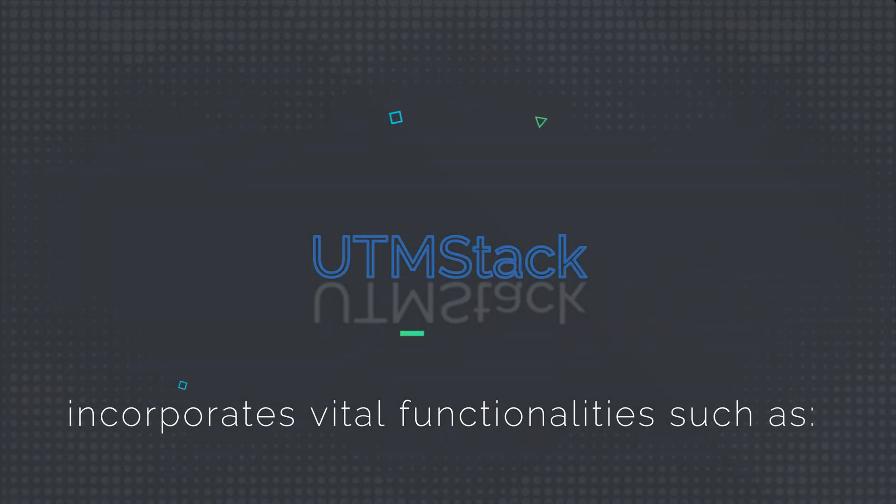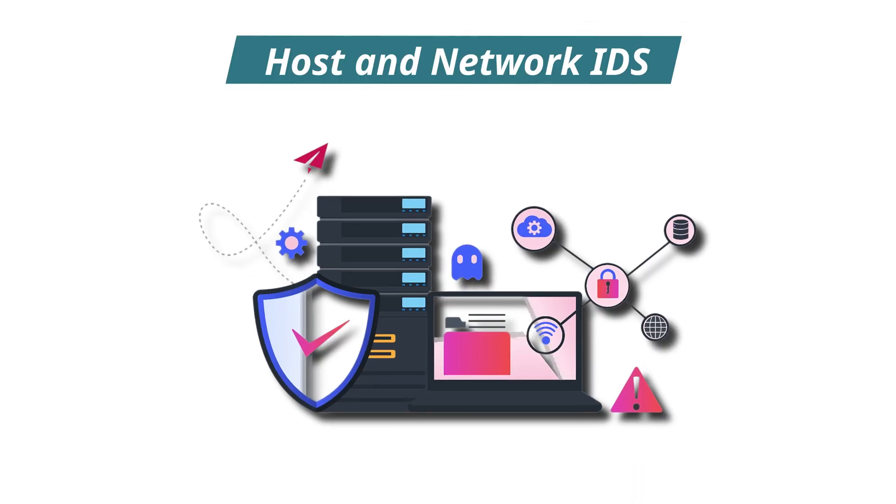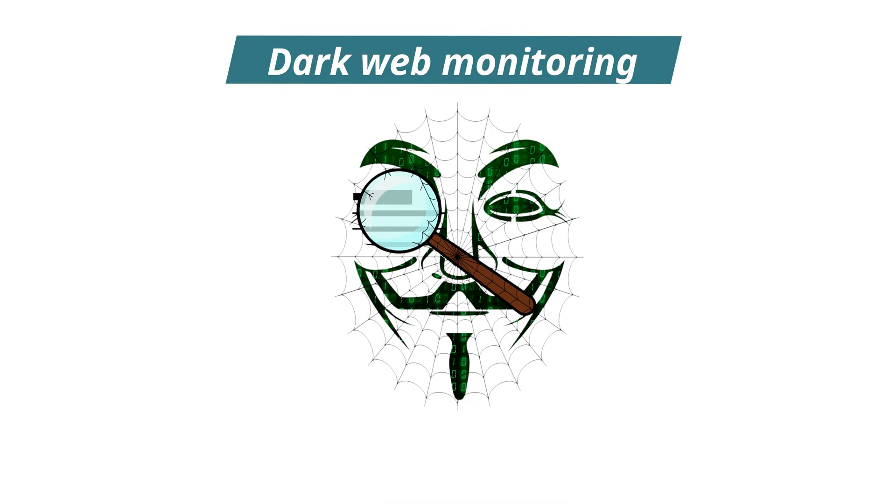UTM Stack incorporates vital functionalities such as log management, SIEM, vulnerability management, incident response, host and network IDS, endpoint protection, identity management, dark web monitoring, and much more.